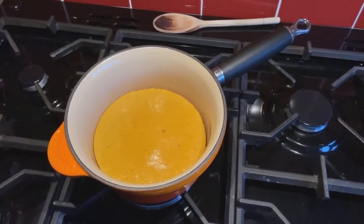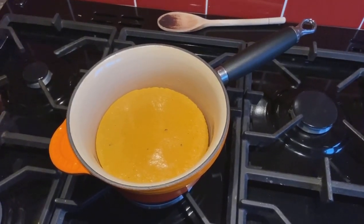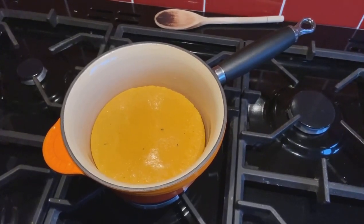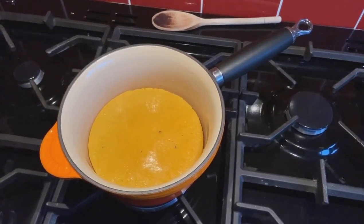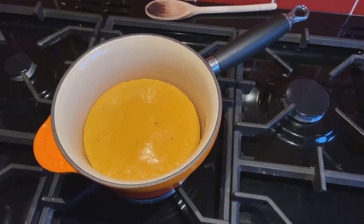Hello and good morning, welcome to Thursday. It's the 4th of February and it is National Homemade Soup Day, and what you're looking at here — when it defrosts, hopefully in time for our meal tonight — is some carrot and coriander soup, homemade.